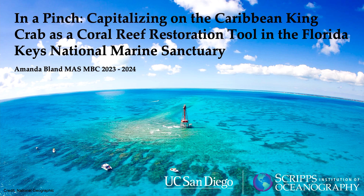The name of her project today is 'In a Pinch: Utilizing the Caribbean King Crab as a Blue Economy Model in the Florida Keys National Marine Sanctuary.'